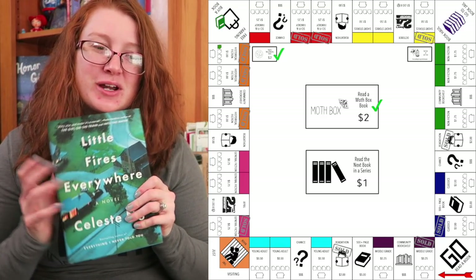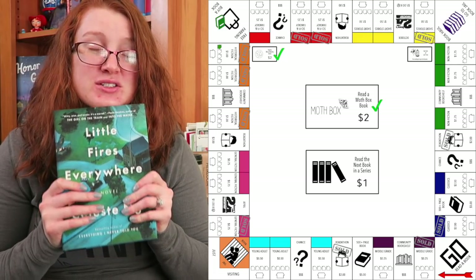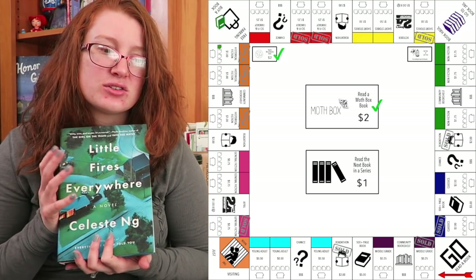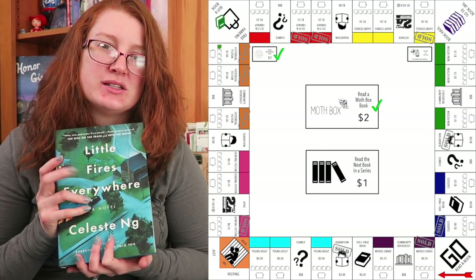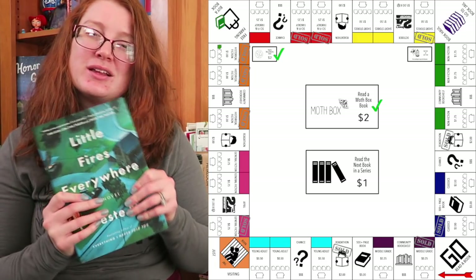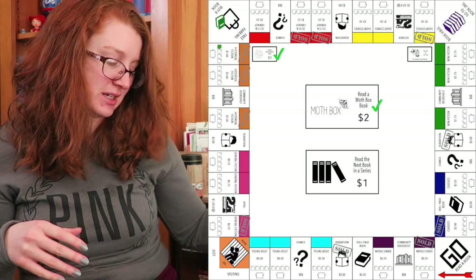Then I read — or listened to — Little Fires Everywhere. This one counted as general fiction. It is also from a Muse Monthly box, but I didn't draw another Muse Monthly card; I just wanted to read it and my hold came in at the library. So general fiction it is.